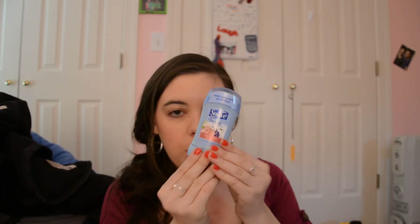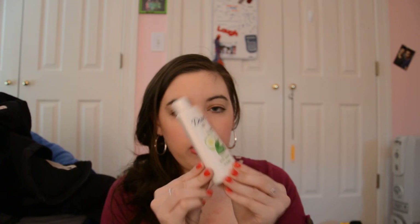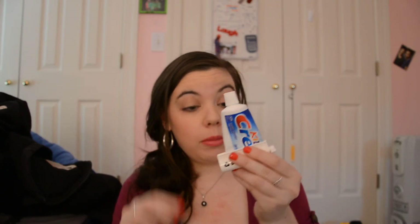On the other side, I have Suave Deodorant Sweet Pea, Skintimate Raspberry Rain Shaving Cream, Dove Body Wash in Cucumber and Green Tea. Most of this is just from the dollar section in Target by the pharmacy — the travel stuff. Suave Cocoa Butter with Shea. And my toothpaste — actually I have two toothpastes. Not sure why, but one has the little thing that can squeeze it out.